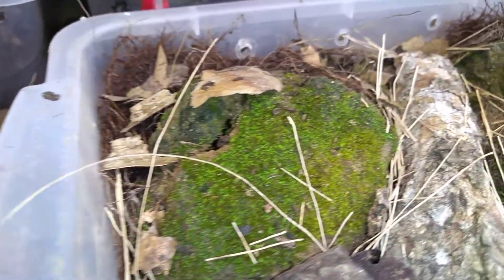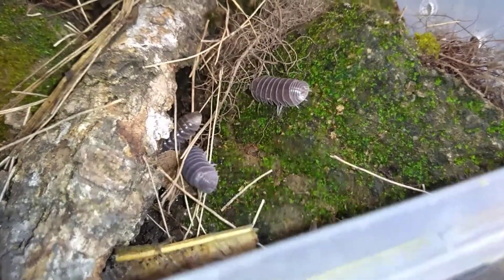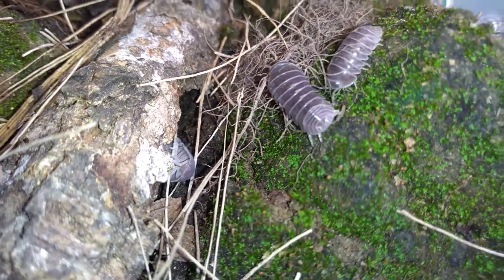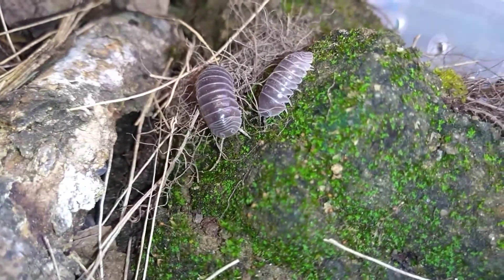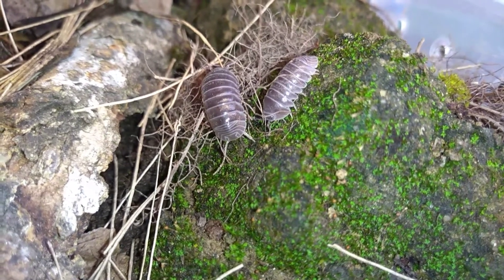Les pueden dar calabaza, pepino, cualquier desperdicio orgánico, recuérdenlo. Recuerden que necesitan una humedad del 50-60%, con irrigaciones una vez a la semana. Siempre húmedo, más no encharcado o lodoso.